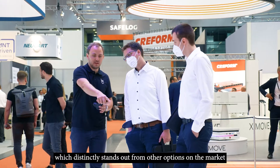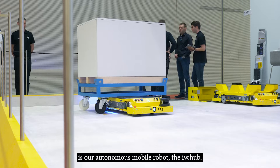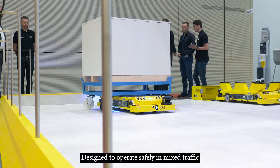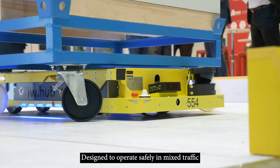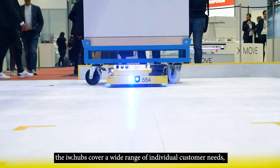The other integral element, which distinctly stands out from the other options on the market, is our autonomous mobile robot, the IWHub. Designed to operate safely in mixed traffic and highly complex environments, the hubs cover a wide range of individual customer needs.